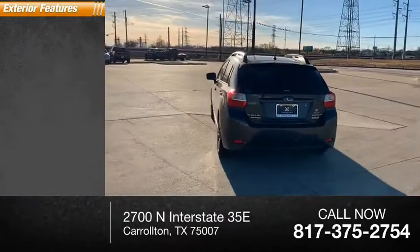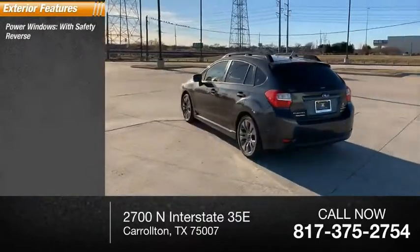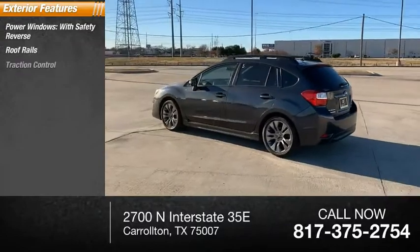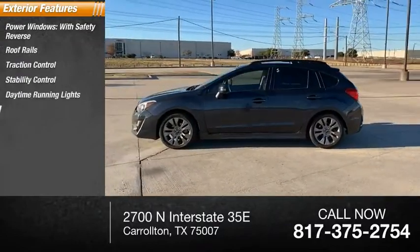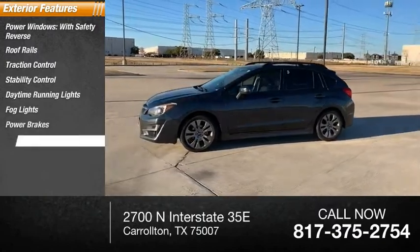Here are some of this vehicle's great options: power windows with safety reverse, roof rails, traction control, stability control, daytime running lights, fog lights, power brakes, and braking assist.